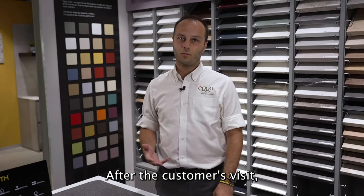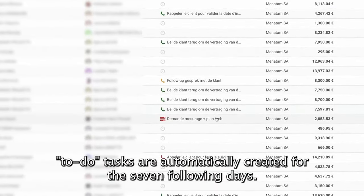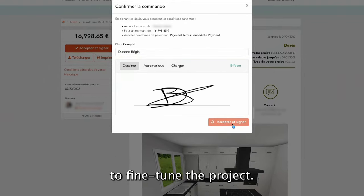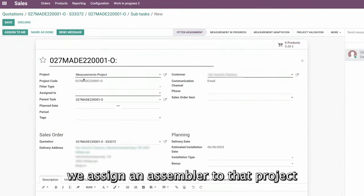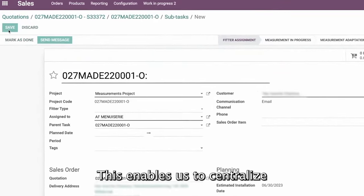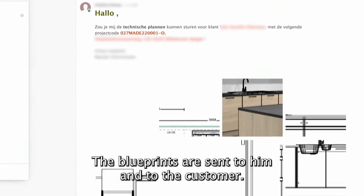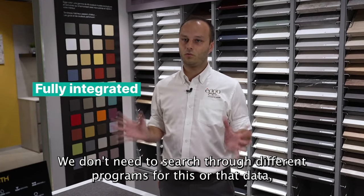After the transaction at the point of sale, there is directly a task planning within seven days, which is automatically created as a to-do. Often clients decide very late, so we can handle it electronically and return to the project later while maintaining the promotion. After the signature with the client, we assign a fitter to the project based on affinities, postal code, or other criteria — in a few clicks we attribute a fitter. At the moment, everything is integrated, so I don't need to search across several systems — all is in one single platform.